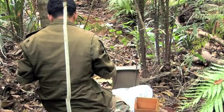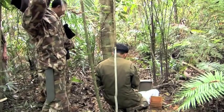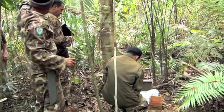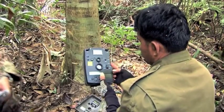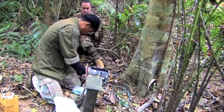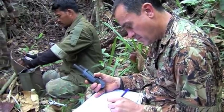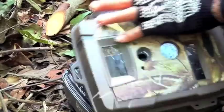Any waving branches will trigger the camera and waste shots. The camera is then prepared: the batteries are checked, an SD card is loaded to store the pictures, and an insect repellent is painted around its edge. A GPS coordinate is taken so the camera can easily be found next time in the dense forest.